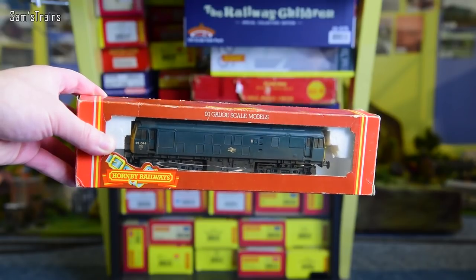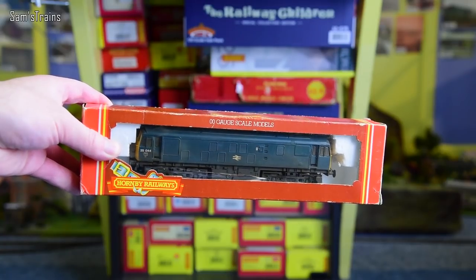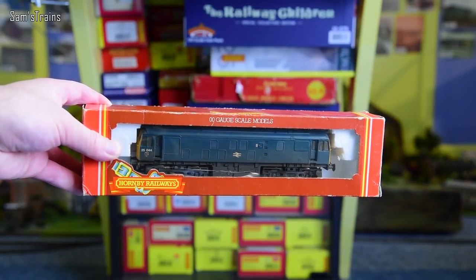Hello there everybody, Sam's Trains here, welcome back to the railway and welcome back to another Express locomotive review. Today we're going to be looking at another beautiful vintage Hornby locomotive which is the Class 25.